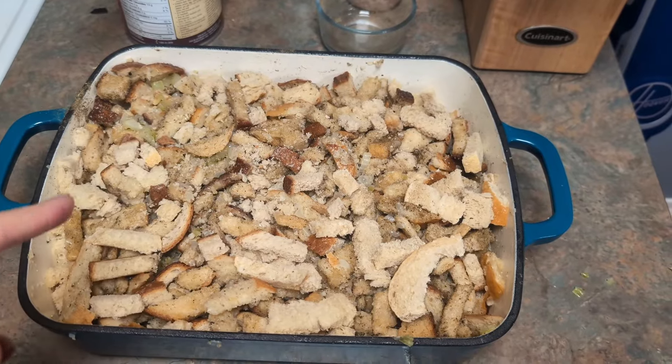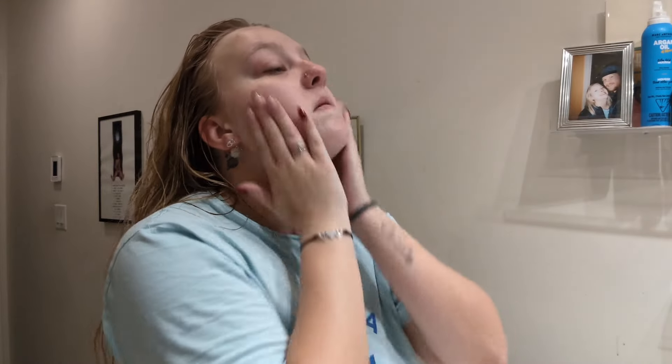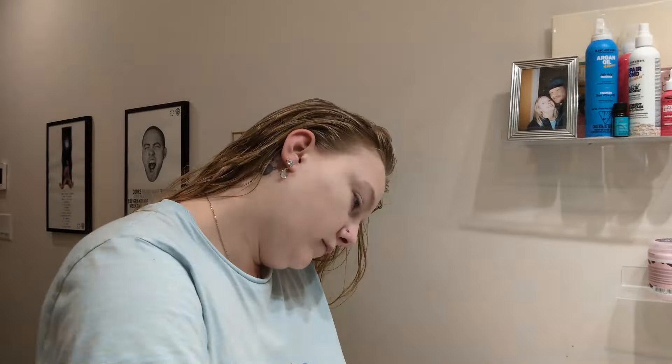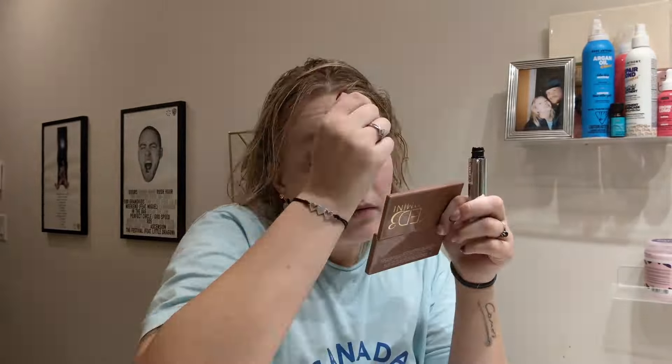Okay, it's ready. I'm just gonna wait a little bit closer to dinner before I pop it in the oven. It's going in the oven now.